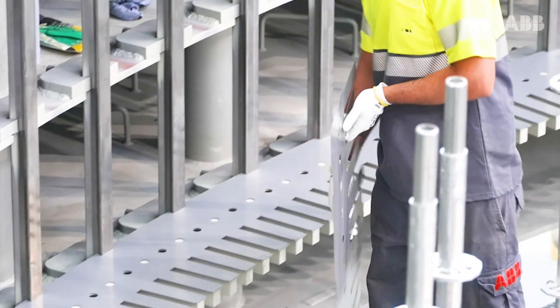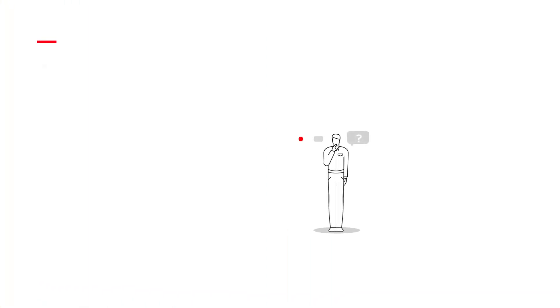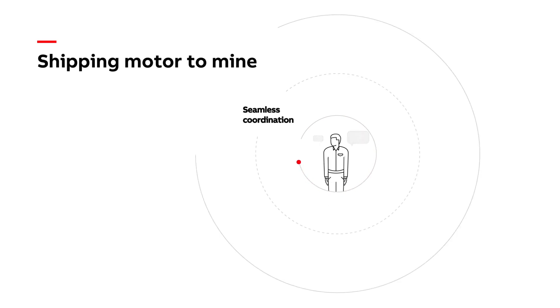The efforts of the whole ABB team focus on ensuring quality both of the components employed and in their final assembly. This is accomplished by controlling internal processes and in conjunction with our main suppliers through joint working groups.